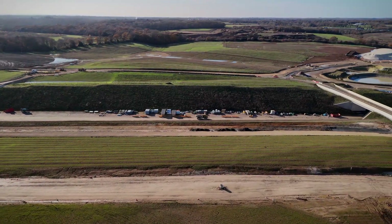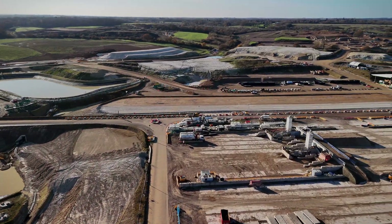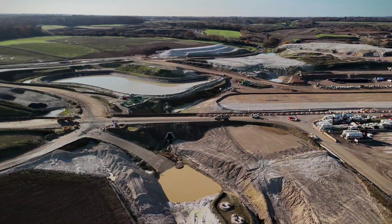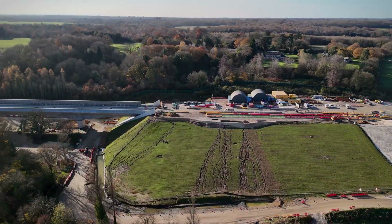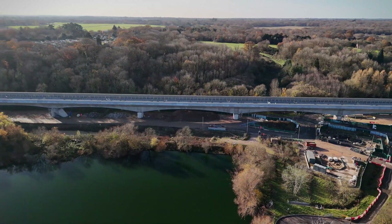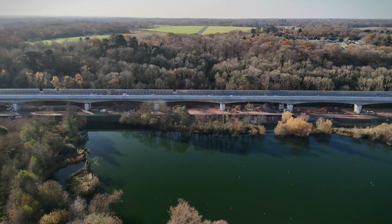Despite its challenges, the Collin Valley Viaduct represents a significant investment in the UK's infrastructure. By connecting London to the Midlands and the North, HS2 aims to reduce congestion on existing rail networks, cut carbon emissions by encouraging rail travel over road or air, and boost economic growth in the regions it serves. The viaduct itself has provided employment opportunities for thousands of skilled workers and apprentices, ensuring that the expertise gained during its construction contributes to future projects both in the UK and abroad.